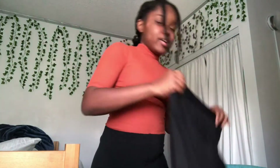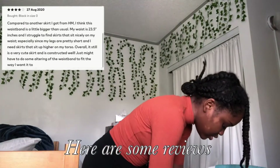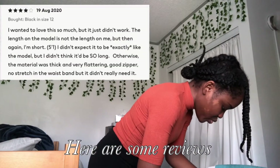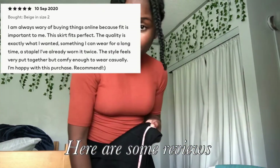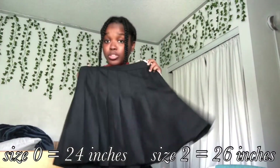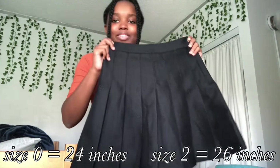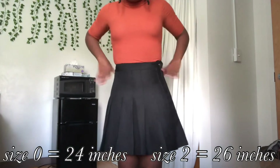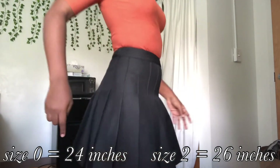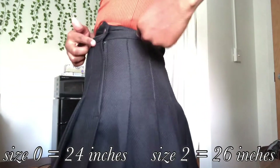I ordered it in size 0 and size 2. I am a 26-inch waist. This is the size 0. I measured it straight across and it's 12 inches, so that's 24 inches all around. The size 2 is 13 inches straight across, so that's 26 inches all around. I feel like the size 2 will fit me a lot better, but since I ordered both I'm going to return one. For length reference, the skirt is 16 inches long — keep that in mind.